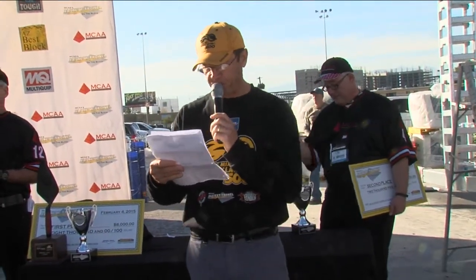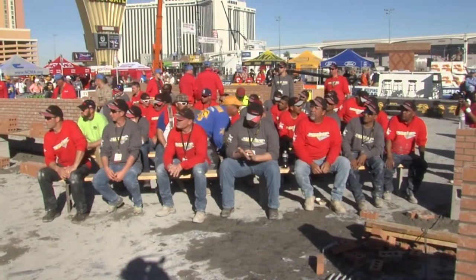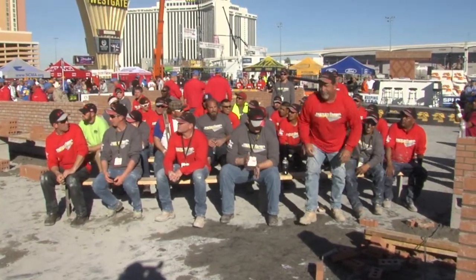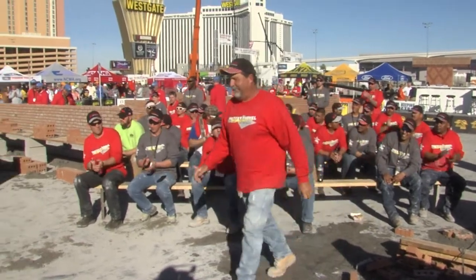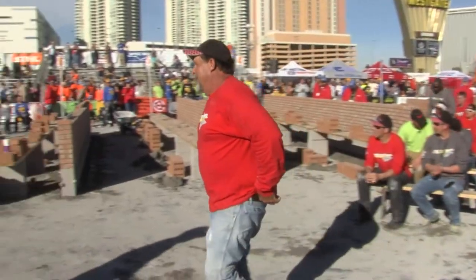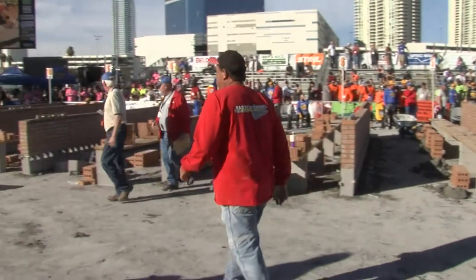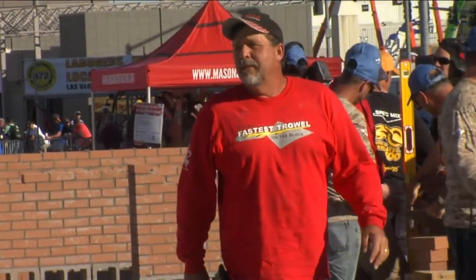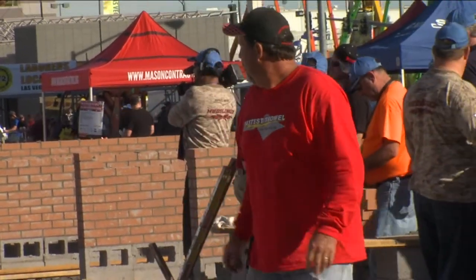In third place, from Sorrento, Florida, Pascal Robertson Masonry — Irvin Willoughby. Let's give him a nice hand. Irvin was our last year's champion. Come on down, Irvin, we got some cash ready for you. I see a $1,500 check and more. Nicely done, man.